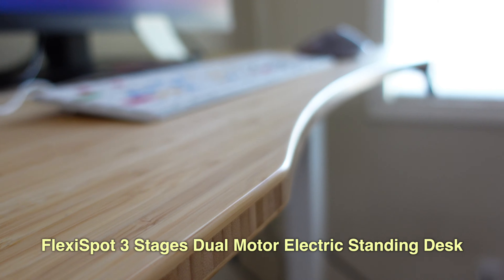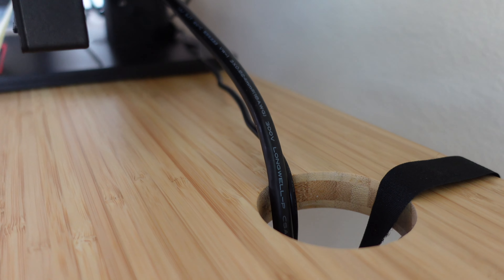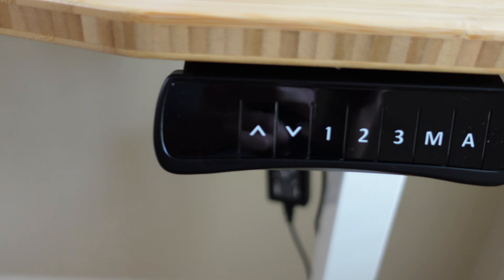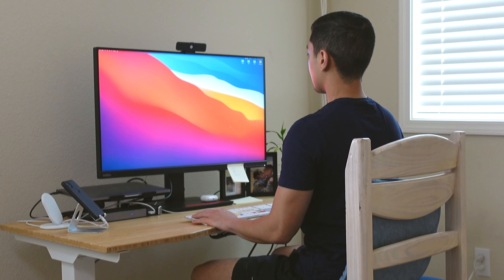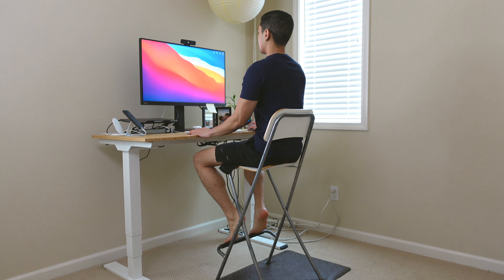This is the FlexiSpot three-stage standing desk. It has a bamboo top with a curved cutout and two cable management holes, which makes it really easy to organize your cables. It also has three programmable buttons where you can save different heights. The way I use it: number one is set for when I'm sitting in my chair, number two is for when I'm standing, and number three is for when I'm using my high chair. Huge shout out to FlexiSpot — thank you for sending me this desk, I really enjoy using it so far.